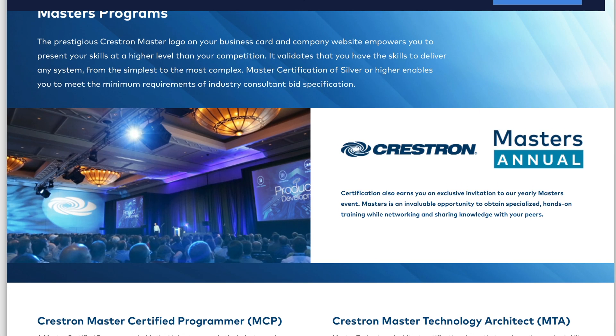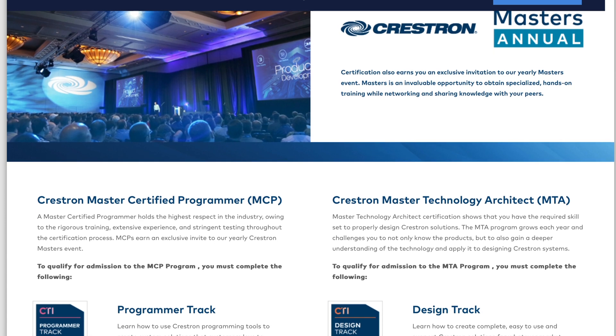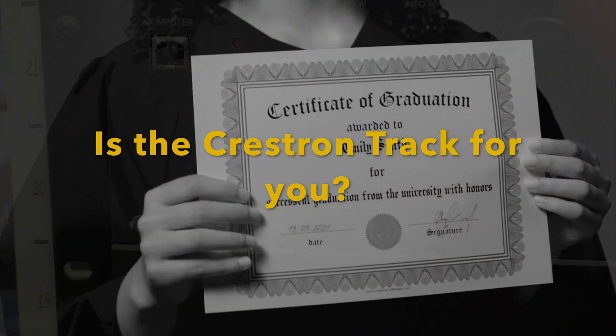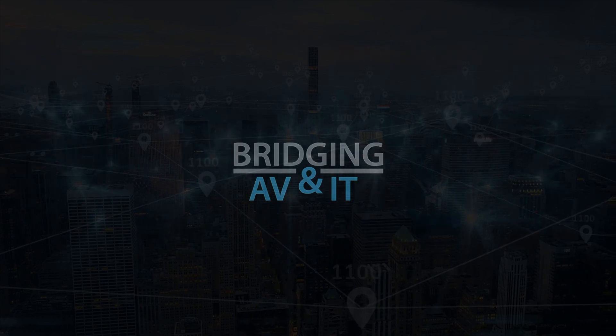You can find all this information on their training and events site. There are master's certifications, but this video is for people who are interested in getting started. If any of this information was valuable to you, let me know in the comments section. Like, comment, subscribe.